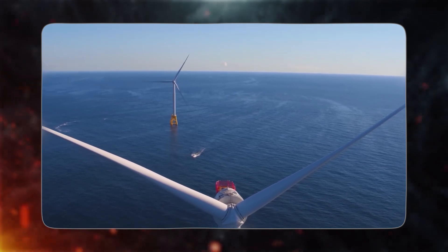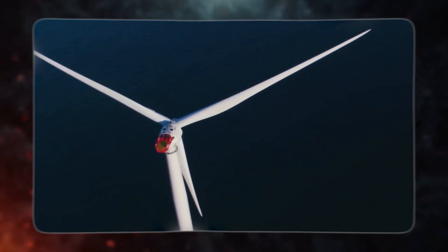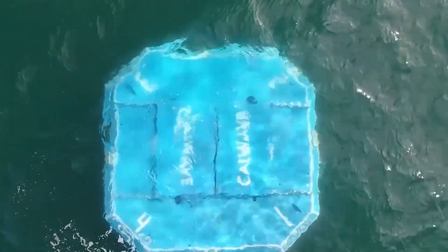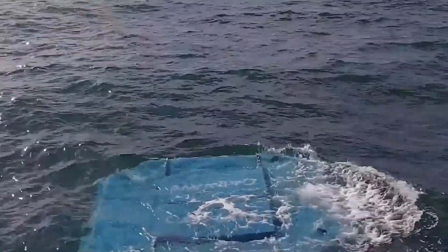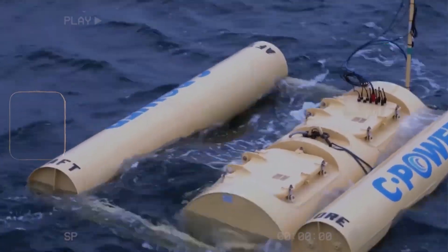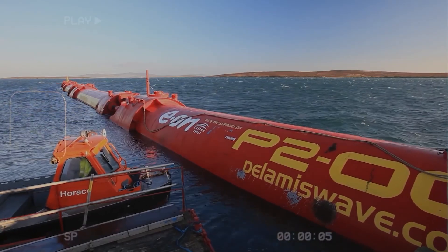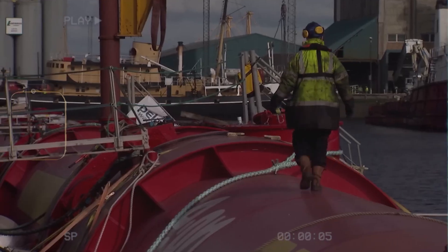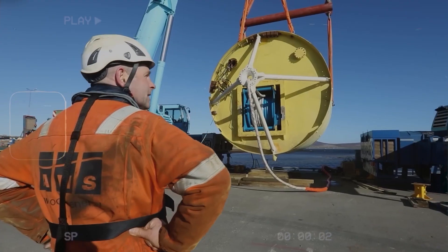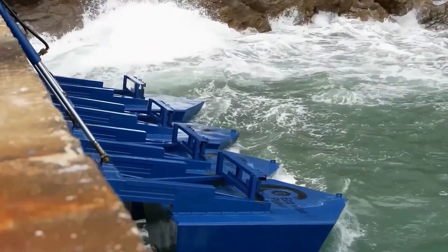The brilliance of tidal power generation lies in its eco-friendly nature, as it doesn't contribute significantly to pollution or harm to the environment. China's advancements in this field represent a substantial stride towards sustainable energy generation, offering a cleaner and more efficient approach to meet our ever-growing energy demands. Tidal power generation, like coal thermal power generation, is known for its exceptional stability in providing a consistent power supply throughout various time periods. The utilization of tidal energy to generate electricity is not a recent innovation — it's been successfully employed in numerous countries around the world.